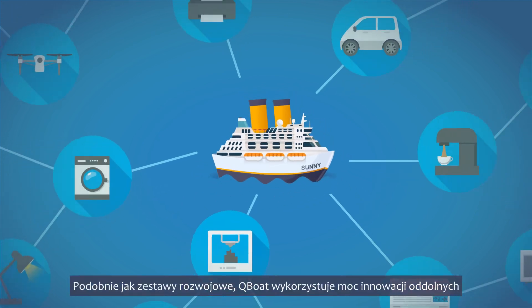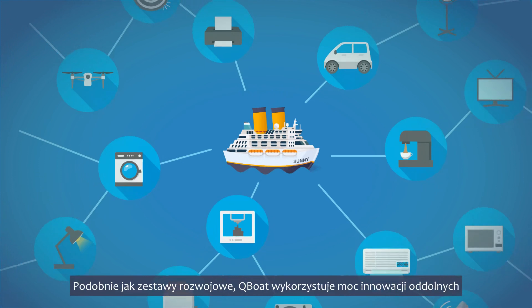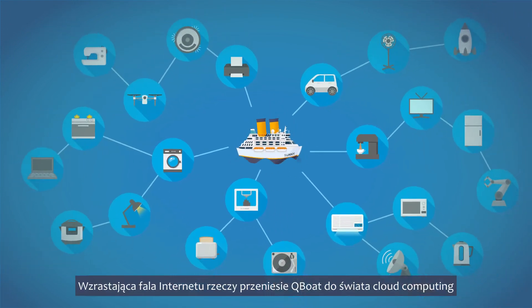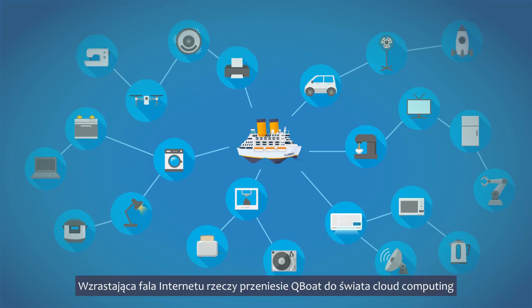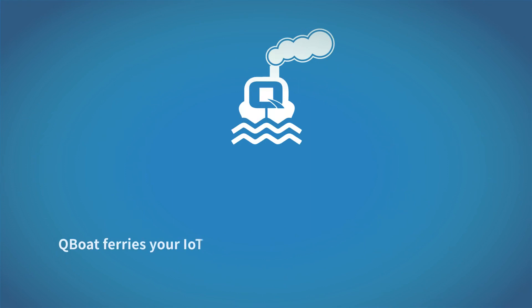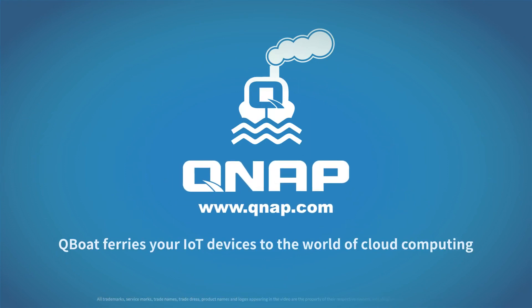Just like your development kits, Q-Boat harnesses the power of grassroots innovations. The rising tides of IoT will lift Q-Boat to the world of cloud computing. QNAP Q-Boat. Discover what Q-Boat can do for you at www.qnap.com.